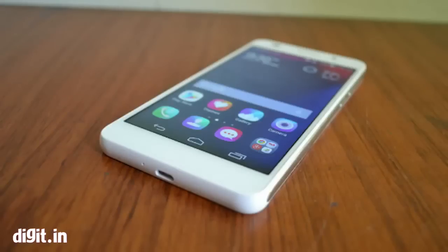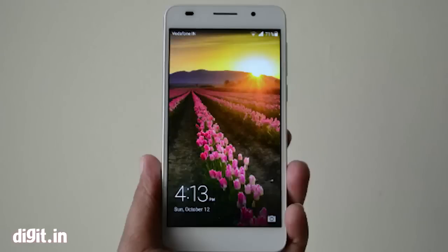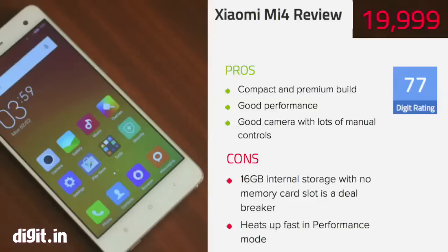Looking at the Mi 4 overall, it's definitely a value-for-money device, but 16 GB internal memory with no memory card slot is a deal breaker for us. If you have a sub-20K budget, the Huawei Honor 6 at ₹17,999 offers expandable memory and a better point-and-shoot camera. If you have a slightly higher budget, the 64 GB OnePlus One is another Snapdragon 801-powered option. Overall, the Mi 4 doesn't quite offer the same value as its competitors, so we wouldn't really recommend buying it — unless 16 GB internal storage is sufficient for you.